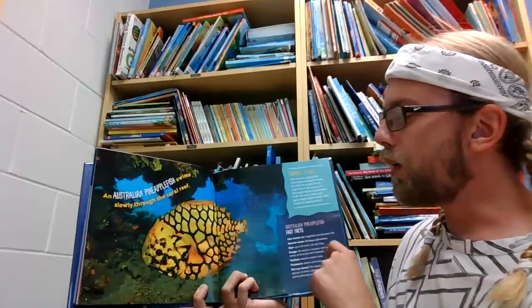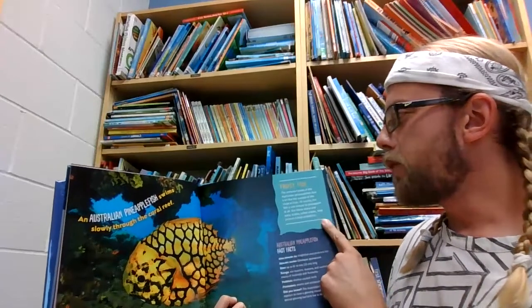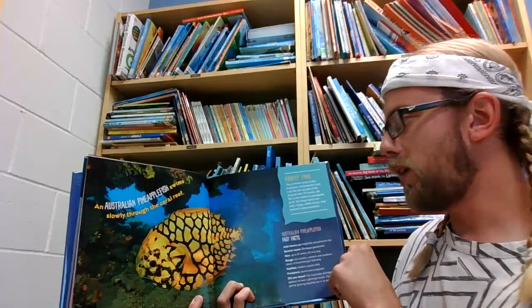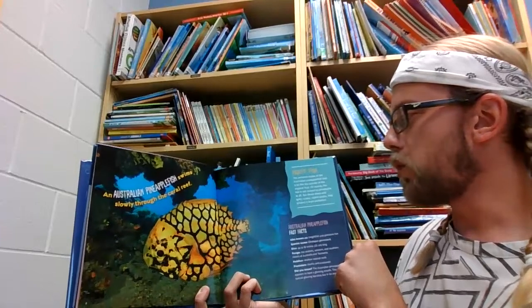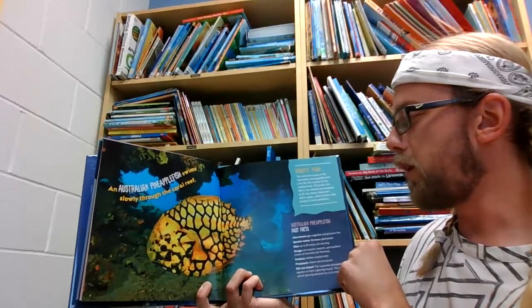An Australian pineapple fish swims slowly through the coral reef. The armored scales of the Australian pineapple fish look a lot like the outside of the tropical fruit. Of course, the fish is not related to pineapples at all, but those sharp and spiky scales called scutes help protect it from predators.